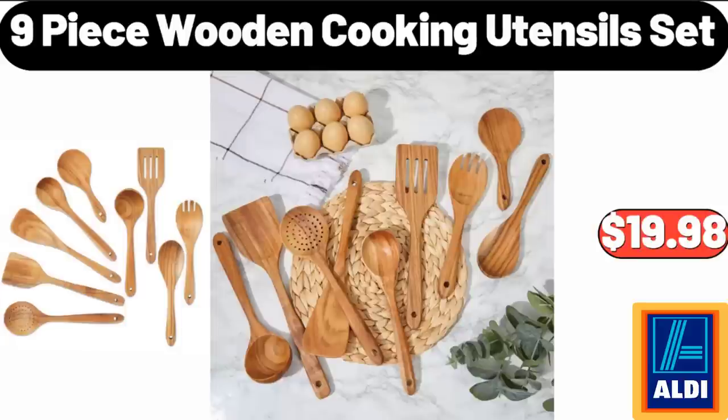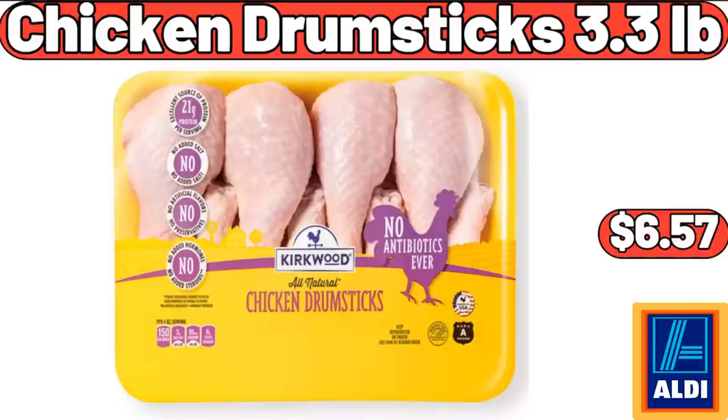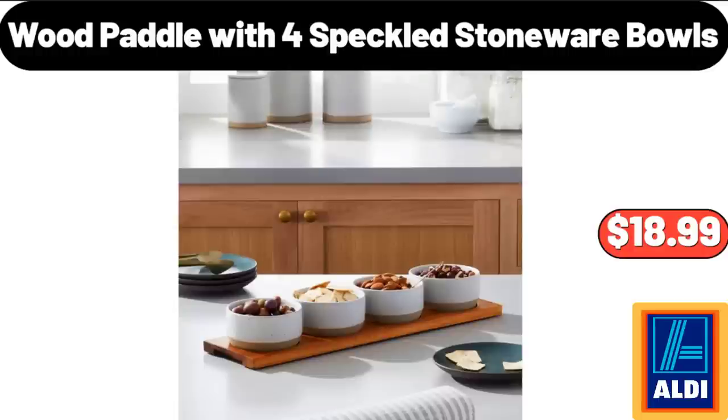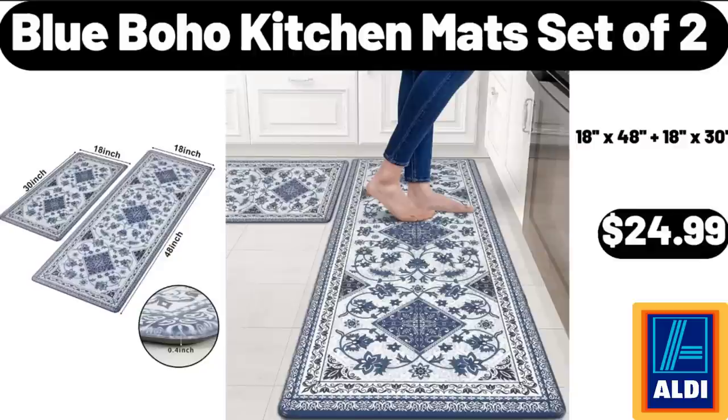9-Piece Wooden Cooking Utensil Set, $19.98. Deutsche Kusch Pork or Chicken Schnitzel, $8.99. Chicken Drumsticks 3.3 Pounds, $6.57. Melamine and Bamboo Dinner Bowl, $2.45. Wood Paddle with 4 Speckled Stoneware Bowls, $18.99. Glass Modern Beverage Dispenser, $16.99. Blue Boho Kitchen Mat Set of 2, $24.99.